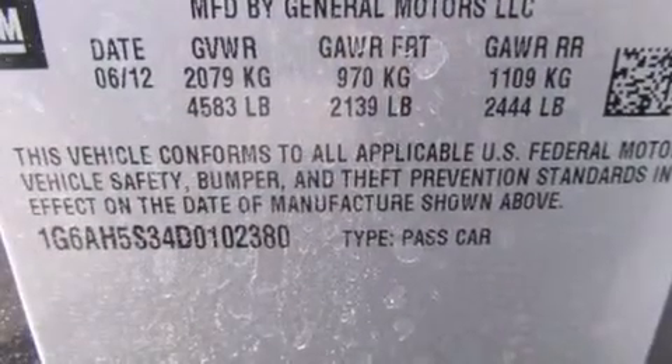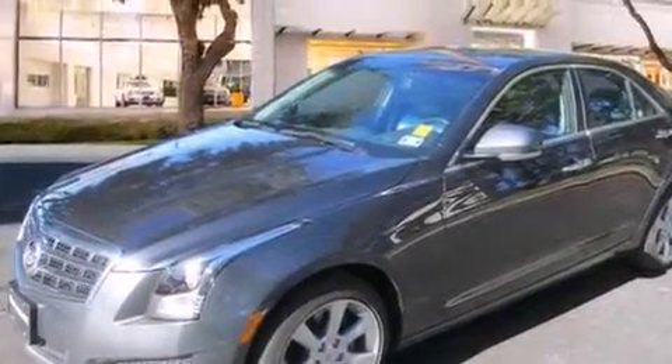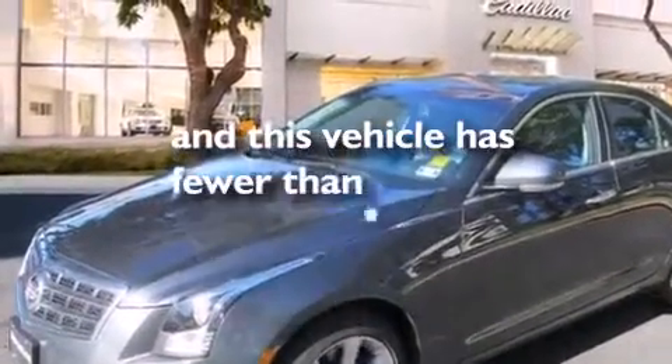Additional features include an illuminated passenger side vanity mirror, a passenger side airbag, latch-ready child seat anchors, front and rear reading lights, and this vehicle has fewer than 7,000 miles on the odometer.